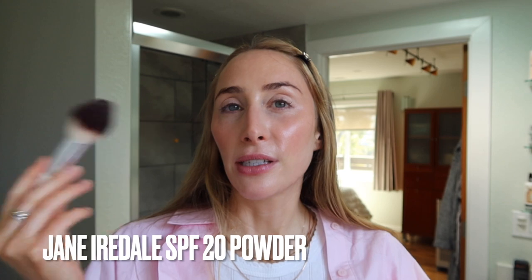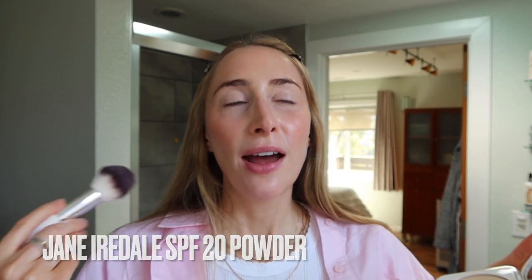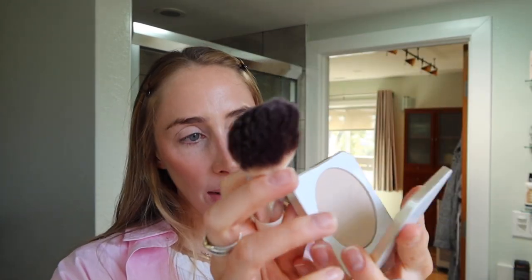They have this little quiz online, which I feel like normally those things don't work for me and it's hard to find the shade match. But this is truly the perfect shade match, and it's a really good mirror too.